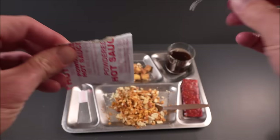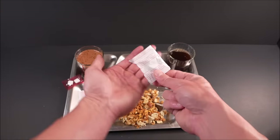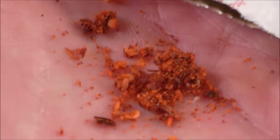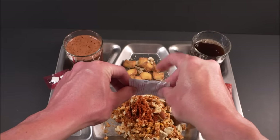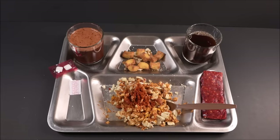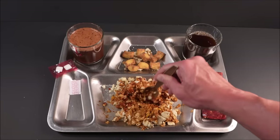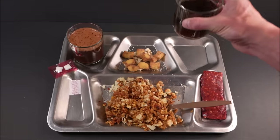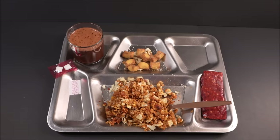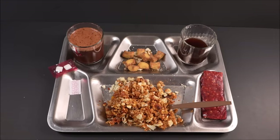Now we'll add this two gram packet of powdered hot sauce. I can smell it from up here — there's vinegar. That looks intense. Let's mix it in so it isn't so overpowering in one bite. Let's check out some coffee. It's still nice and hot. It's like a light diner coffee, mildly acidic with no bitterness. It's refreshing and it'll wake you up too.